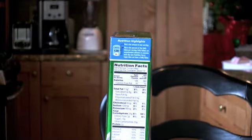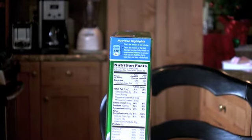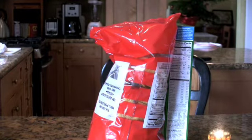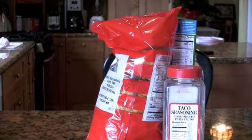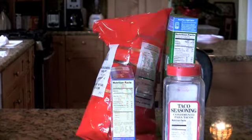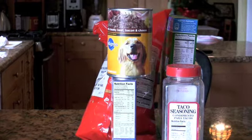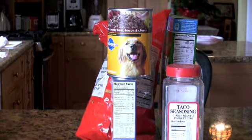Pick up a breakfast cereal tomorrow and take a look at the side of the box — you can see a nutrition facts label. You can pick up something like a bag of tortilla chips, wash it down with a beer, and read about the calories and the carbohydrates. Grab seasonings, taco seasoning — same sort of information. Even a box for a quick simple pumpkin bread mix. All the information is there. Dog food.